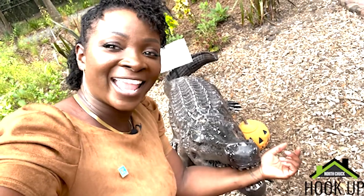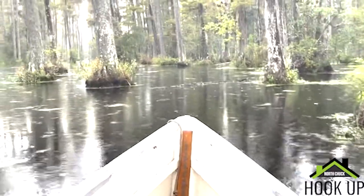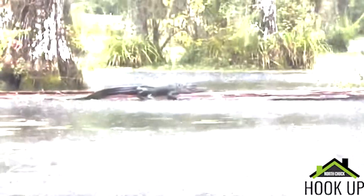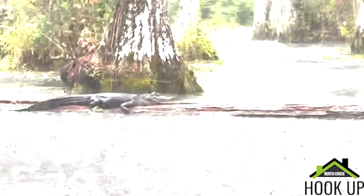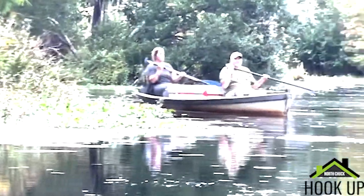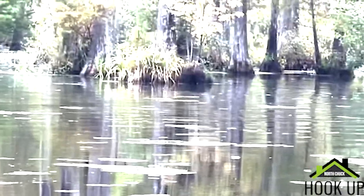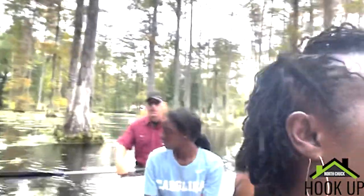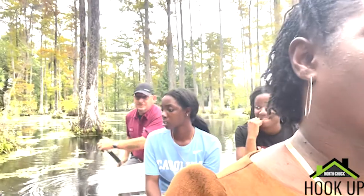If you like nature and alligators, come along. If you like beauty and nature, make sure you check out Cypress Garden. I can't wait to hear about your visit. You can get more info at cypressgarden.berkeleycountysc.gov.